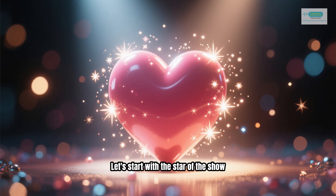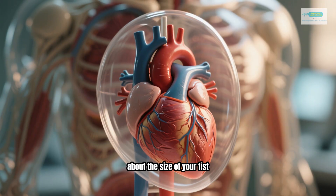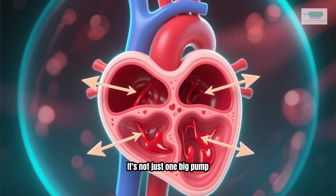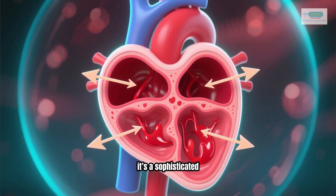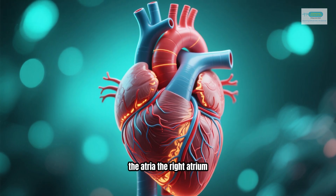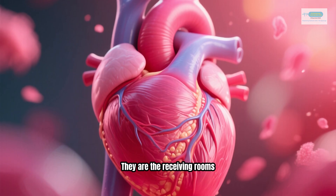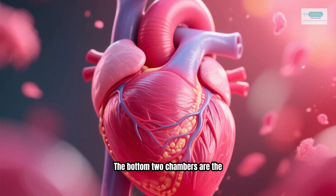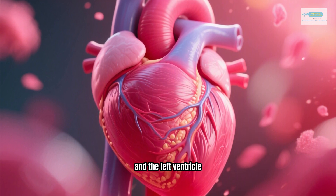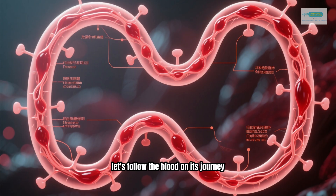Let's start with the star of the show — the heart. This muscular organ, about the size of your fist, is located in the center of your chest, slightly to the left. It's not just one big pump; it's a sophisticated four-chambered marvel. The top two chambers are called the atria — the right atrium and the left atrium — and they are the receiving rooms. The bottom two chambers are the ventricles — the right ventricle and the left ventricle — think of these as the shipping departments, powerfully pumping blood out of the heart.